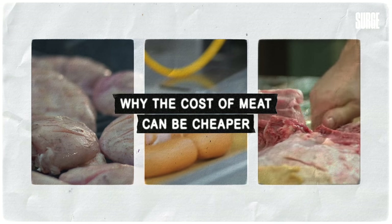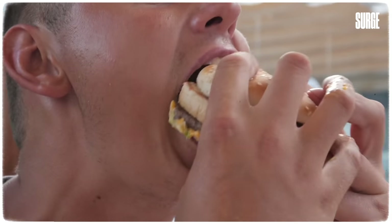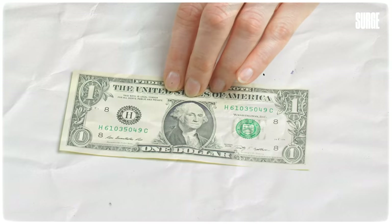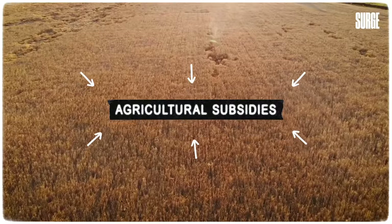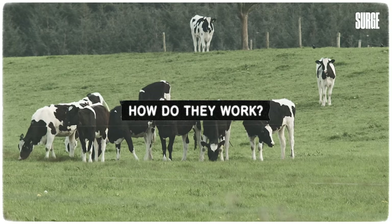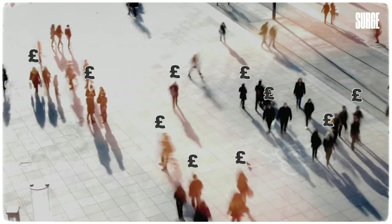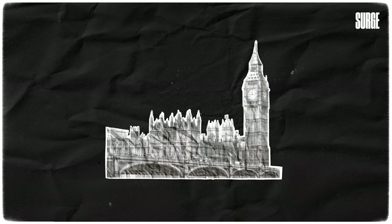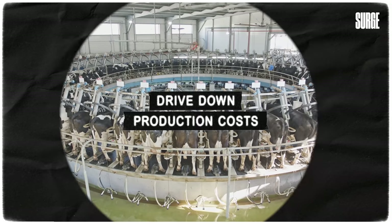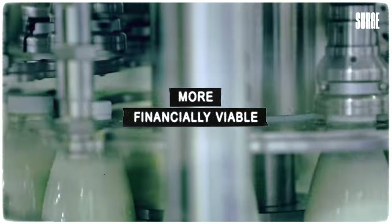Have you ever wondered why the cost of meat can be cheaper than a punnet of blueberries, or why you can buy burgers in fast food chains for as little as $1? The answer is agricultural subsidies. Government subsidies are financial grants funded by the public's tax money and given by the government to private institutions or public entities in order to drive down production costs and make whatever industry has been subsidized more financially viable.